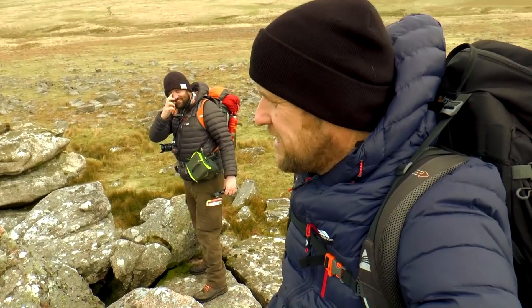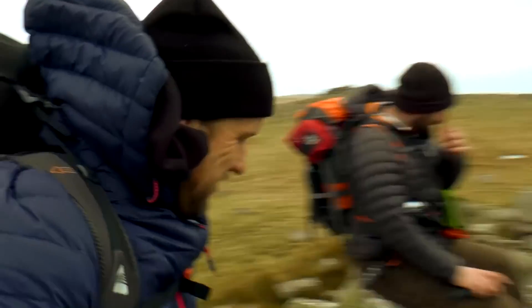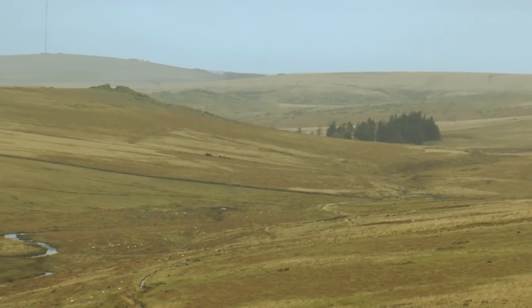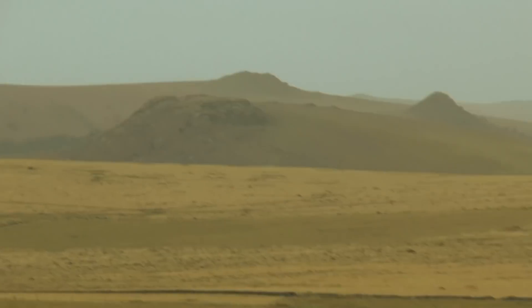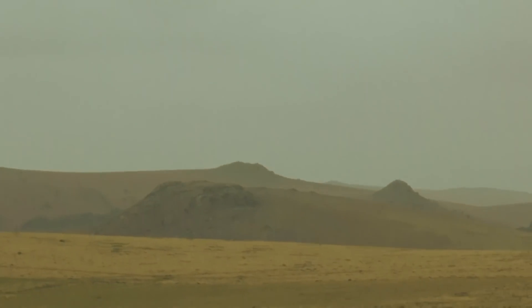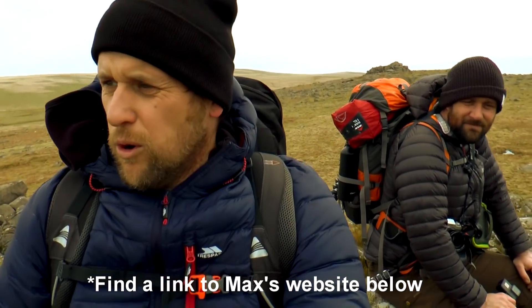Well here we are then — summit of Trowelsworthy Tor. Some stunning views here. It opens up. Pretty sure that's Gutter Tor there, which we'll camp down in that valley. Pretty sure that's Sheep Tor over there, and then over behind that is Sharpit Tor. It is worth mentioning that this walk today is from Dartmoor's Tor Bagger Max, also a book — John Earl's Walking on Dartmoor. So it's a bit of his walking, a bit of the walk from the book, and maybe a bit of our own exploration. Shout out again Max, thank you.